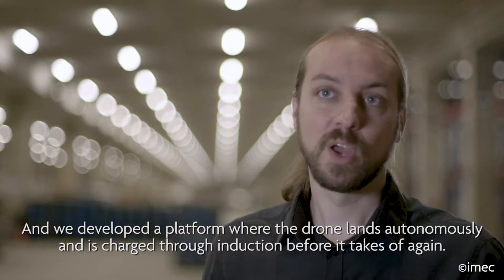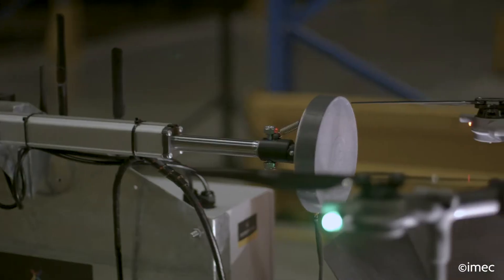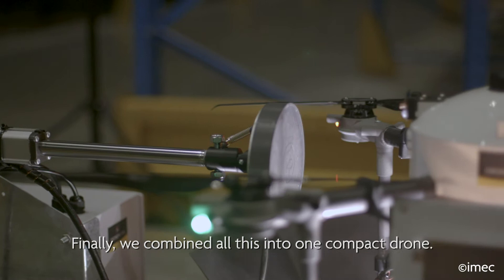We also developed a landing platform where the drone can land autonomously, is charged via induction, and can depart again. All of this is combined in one compact drone.